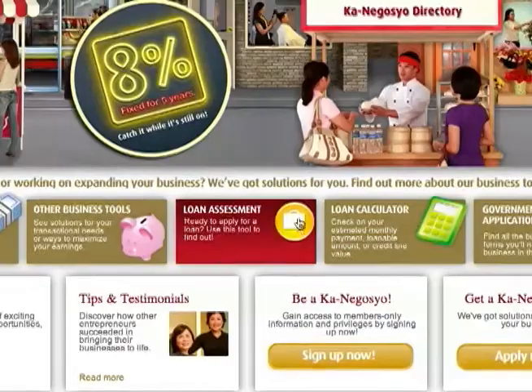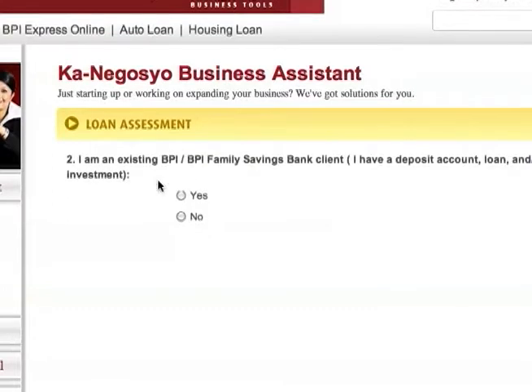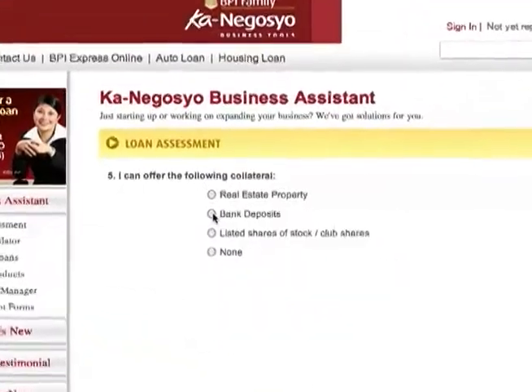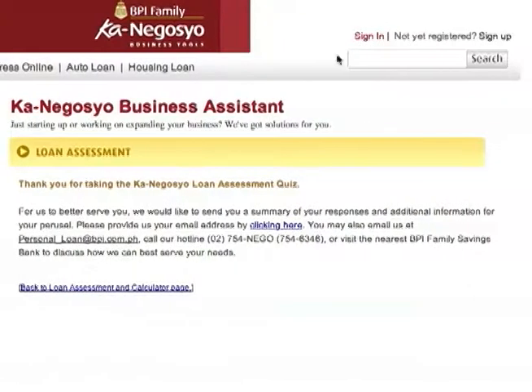What's nice about it is that you don't have to go through the hassle of lining up in an actual bank. People don't want to go to a bank unprepared. Usually, negotiantes or people who want to start their business are quite scared to go to a bank and be disapproved at the onset. So the Kanegosha Loan site gives them the opportunity to take a quiz — just a six-point quiz — to check if they can be pre-qualified for the loan, so they don't have to go to the bank and be rejected on the spot.